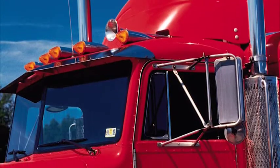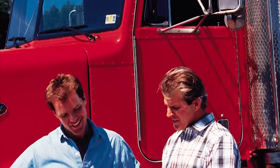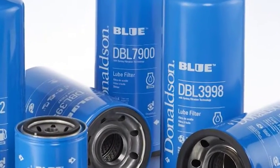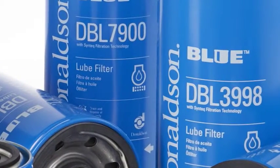Donaldson Blue Lube Filters with Syntec Media Technology improve lubricant flow and provide lower pressure drop during cold weather startup. This technology delivers a level of engine protection that often exceeds the filtration performance requirements of the original equipment manufacturer.